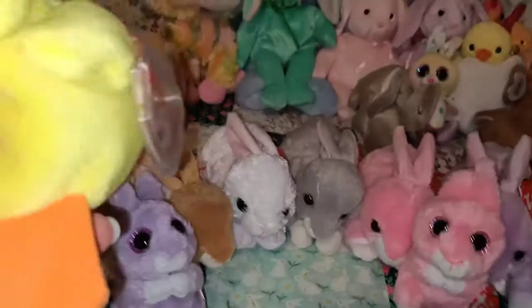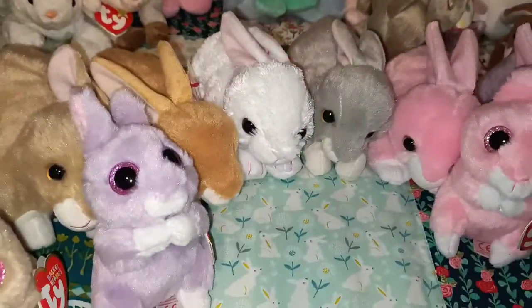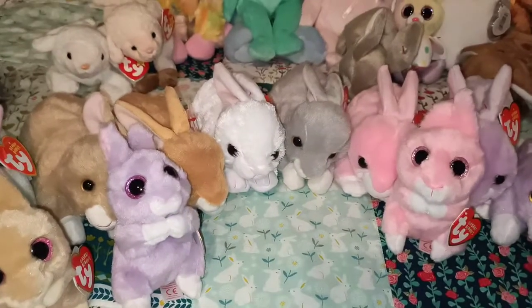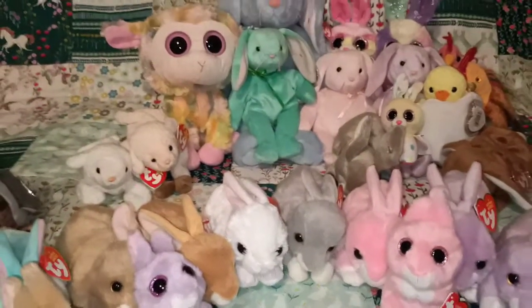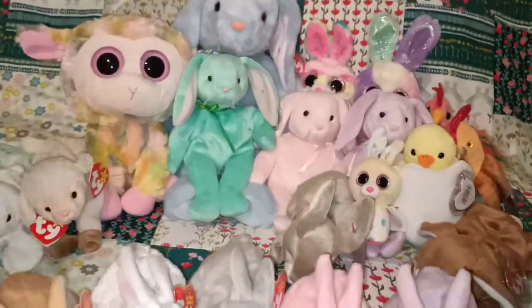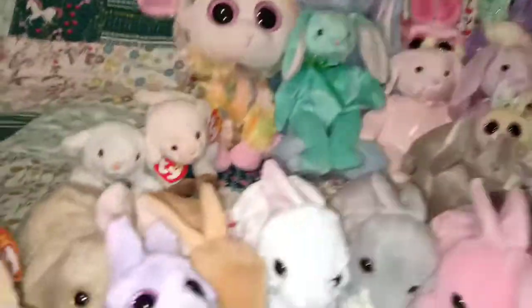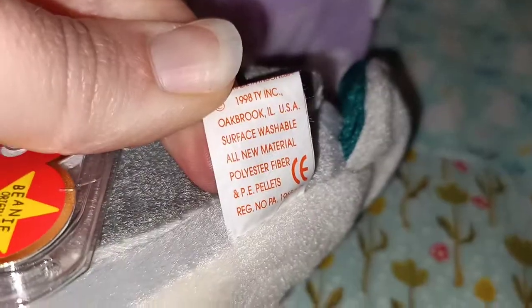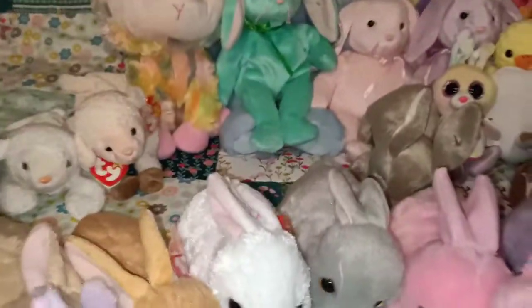I remember when I was growing up sometimes they used to have little pop-up stalls of TY toys at the Royal Melbourne Show, back in the 90s or early 2000s — that was always very exciting. Quackers' tag shows this one is from 1998 — I'm showing my age here guys, but that's alright.